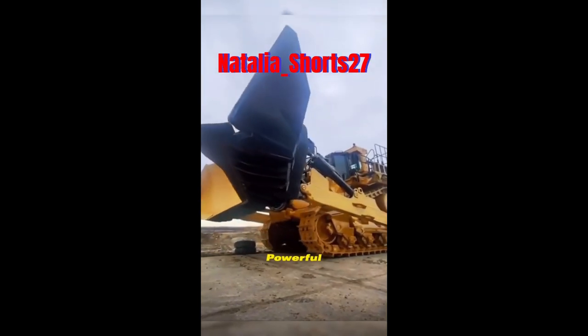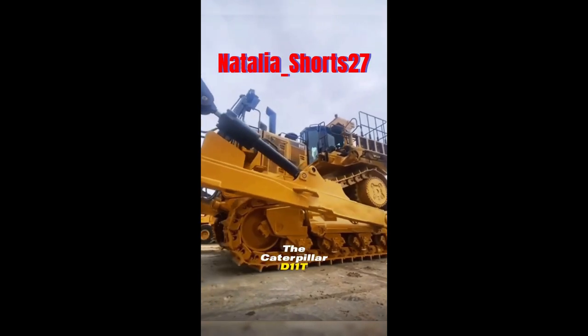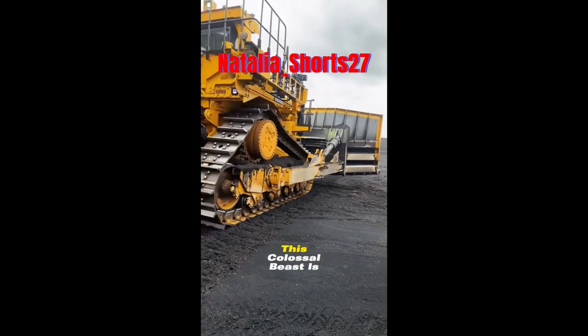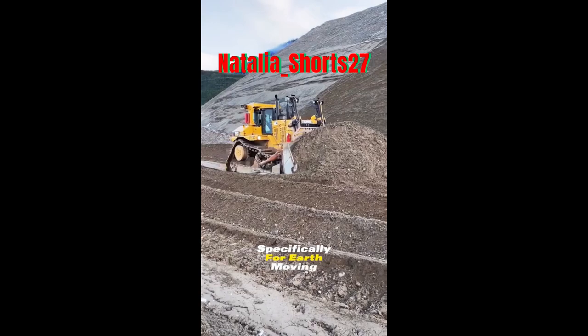This is the largest and most powerful bulldozer in the world, the Caterpillar D11T Bulldozer. A true behemoth commonly found in large-scale construction projects, this colossal beast is crafted by Caterpillar specifically for earth-moving tasks.